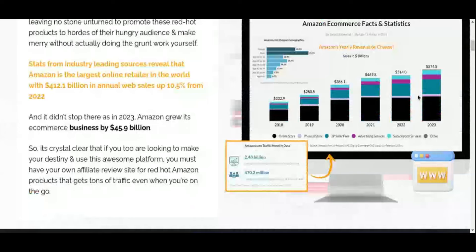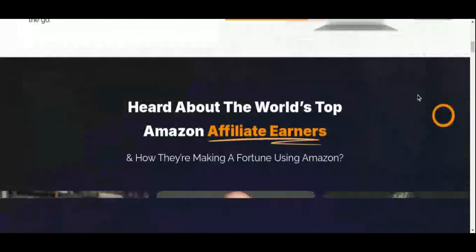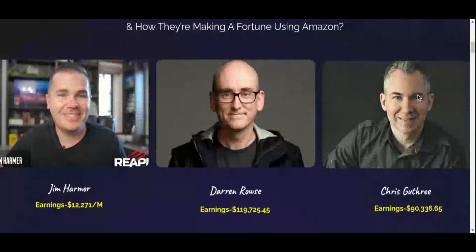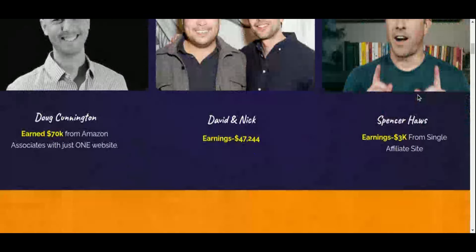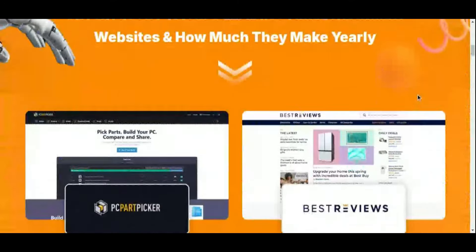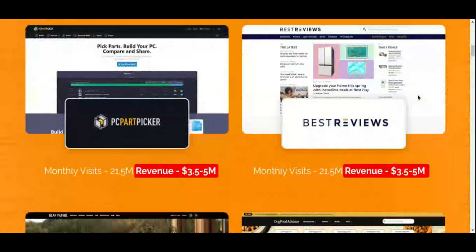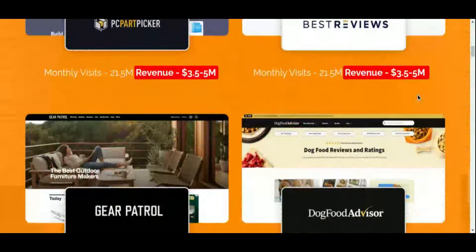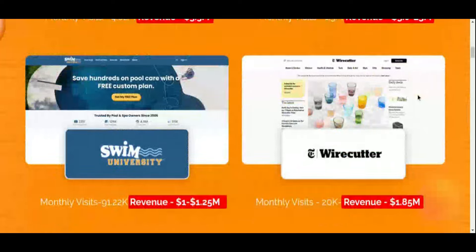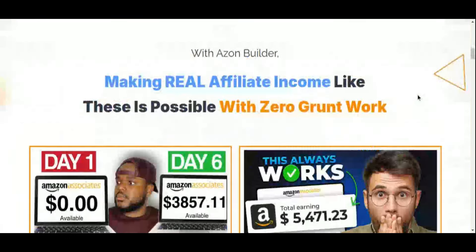AzonBuilder's focus on ranking high in search results, combined with plagiarism-free content, makes it an excellent choice for anyone looking to earn passive income by leveraging Amazon's enormous customer base. This tool handles the most challenging parts of affiliate marketing — like content creation, product reviews, and SEO — so you can start earning effortlessly and scale up with confidence. If you're ready to jump into Amazon affiliate marketing and want a tool that takes care of everything from site creation to search optimization, AzonBuilder could be the perfect fit.